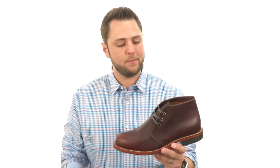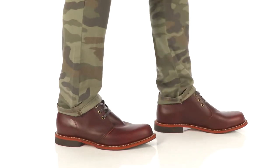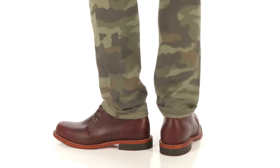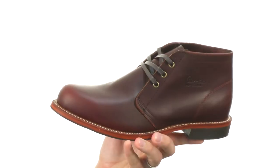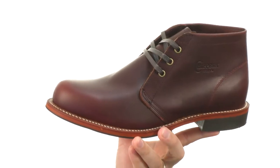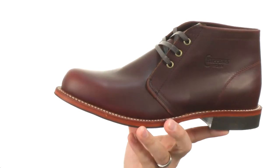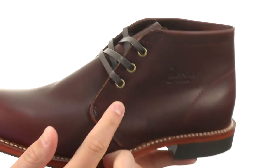Hey everyone, my name's Richard and today we're looking at these awesome Chukkas from Chippewa. Whether you're headed to the office or for a night out on the town, these guys have got you covered for just about anything. They're made out of a really sturdy leather with that nice burnished finish, and got those metallic eyelets up there in the front for those laces.